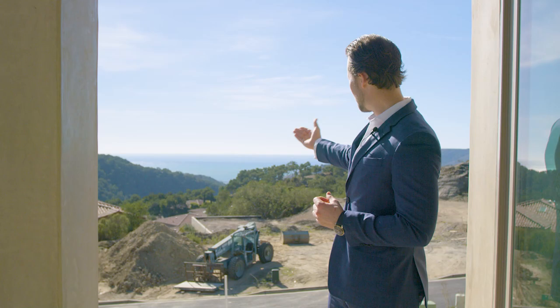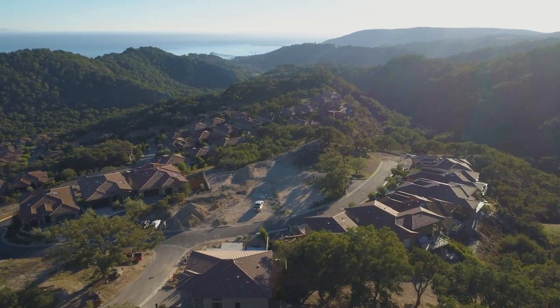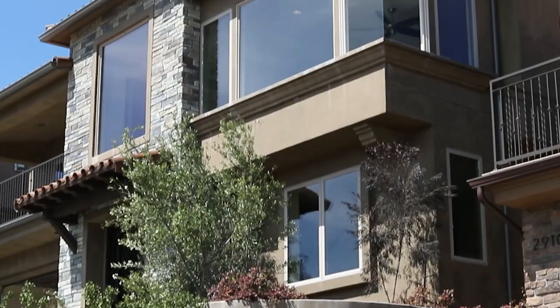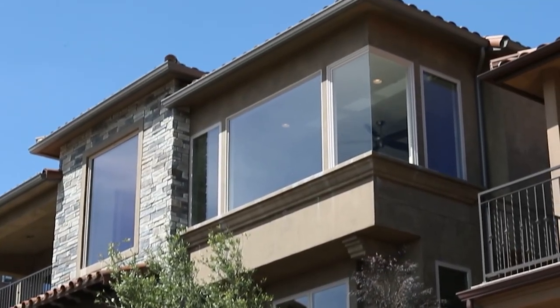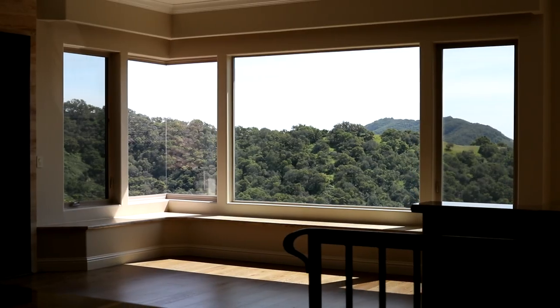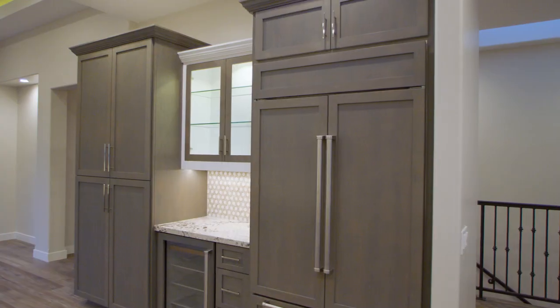Here in the Central Coast you can find different types of lifestyle, but as you can see behind me, this view is unlike anything else. Each home offers large picture windows capturing sprawling views of the Pacific Ocean and the Central Coast Mountains. Completed with the highest level of quality.